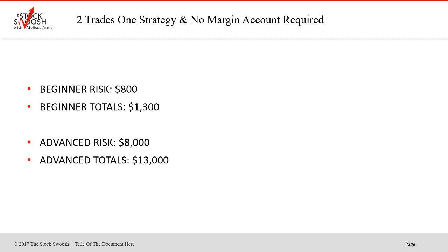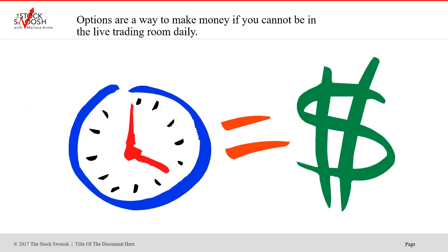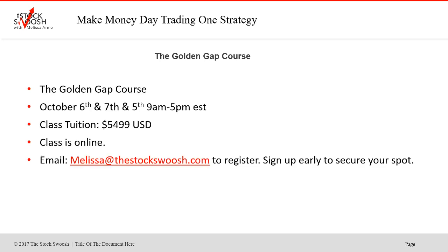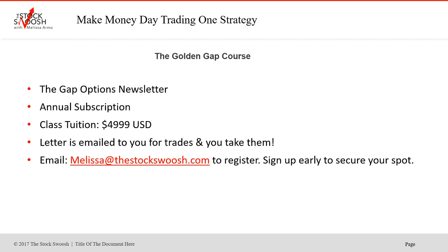You rate the gap, and that's how I'm calling the trades. You can sign up for the options letter — it's $4,999 a year. With the letter, you get the trades emailed to you. Options are a way to make money if you cannot be in the live trading room daily, and if you want to do options and day trade, you can do both. If you want to rate the gaps yourself, the Golden Gap course class is October 6th and 7th this weekend, 9 to 5 Eastern time. Cost of the class is $5,499 US. It's online — you can be anywhere in the world and take it.